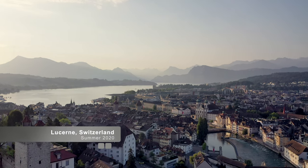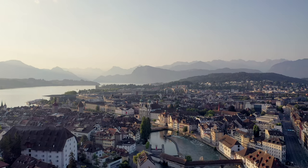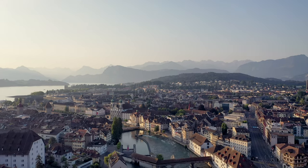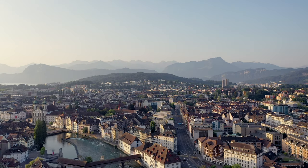Hello, everyone. This video is about Lucerne, Switzerland. If you're watching this video on Facebook, you can share it. What will help me most is subscribing to my YouTube channel.